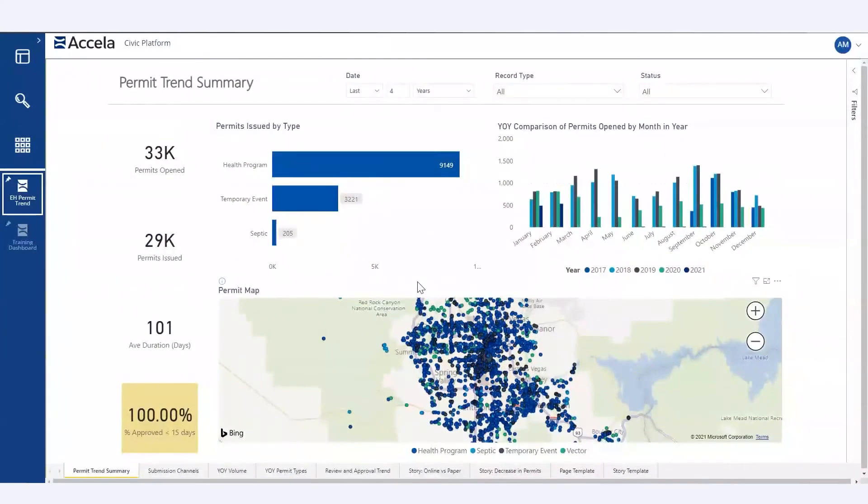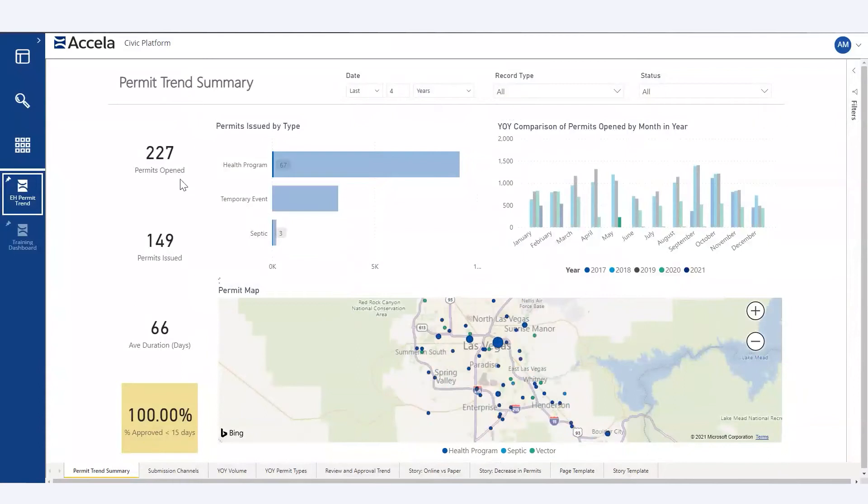Next up, we have an agency in Nevada leveraging Excella Insights to identify and understand permit trends at their fingertips. Discovering trends and understanding seasonality within your department is important beyond just annual planning — whether it is to allocate current resources, identify needs for additional staff, allow focus on alternative priorities, or track how you are doing to plan. Within this one page of information, this agency can track the number of permits open, how many have been issued, and the average duration of time a permit takes to issue. The user can adjust the date range, record type, and status. To show the interaction, the user clicks on May 2020 and can see there were 227 permits opened, 149 issued, and an average duration of 66 days to issue.